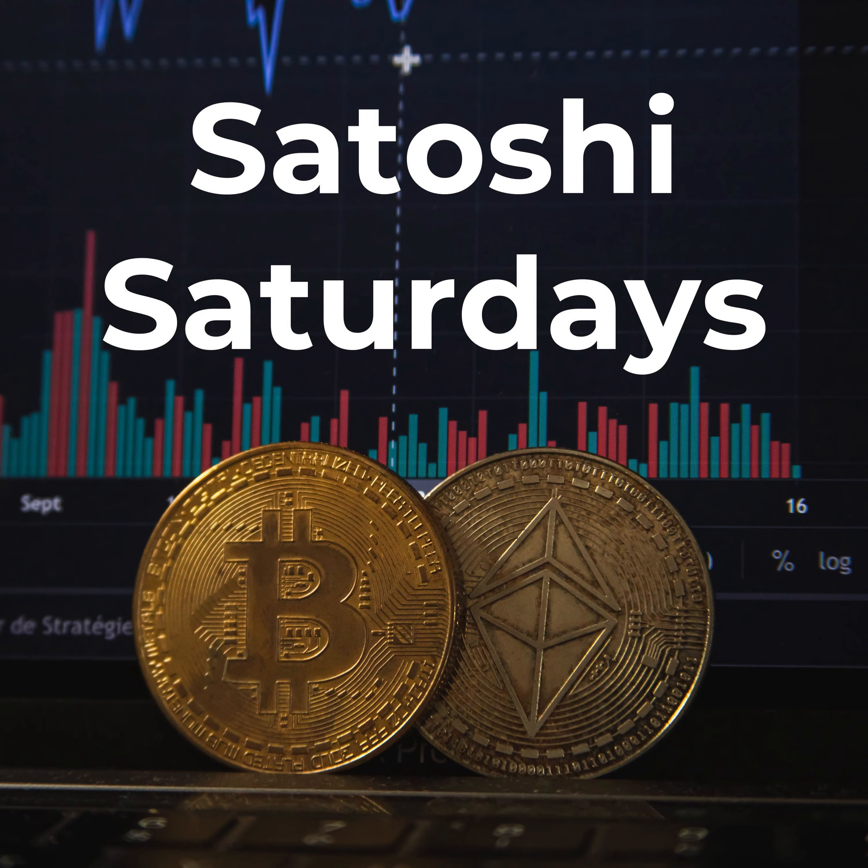Hello and welcome back. I'm your host Kushagra and you are listening to Satoshi Saturdays.